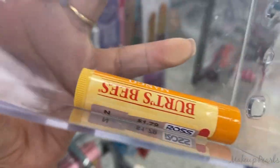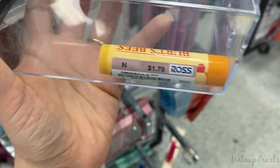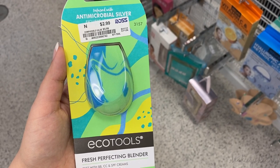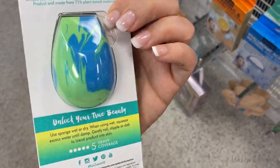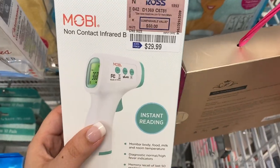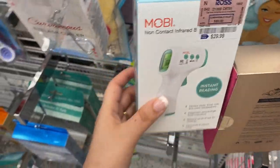Going for $1.79 is this Burt's Bees Chapstick in the shade Mango — first time seeing one of these in here. I also found a sponge from Equal Tools running for $2.99 — it's supposed to be antimicrobial, which is great. I was thinking about getting one of these other items but it has radiation, so I skipped it.